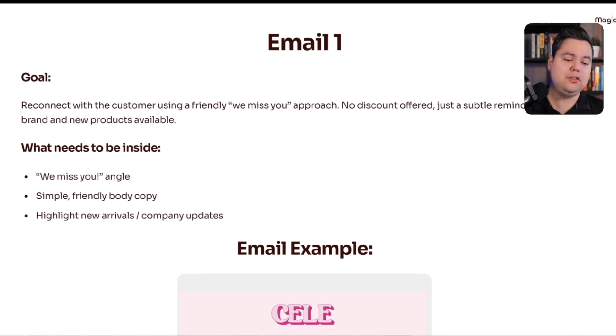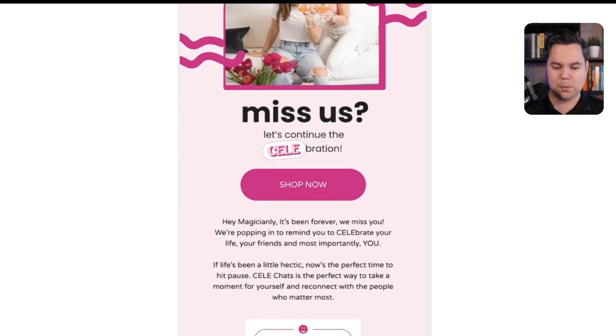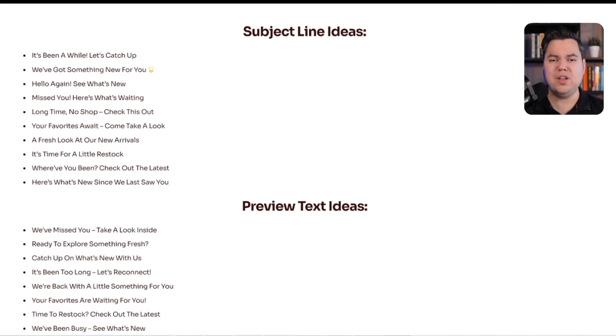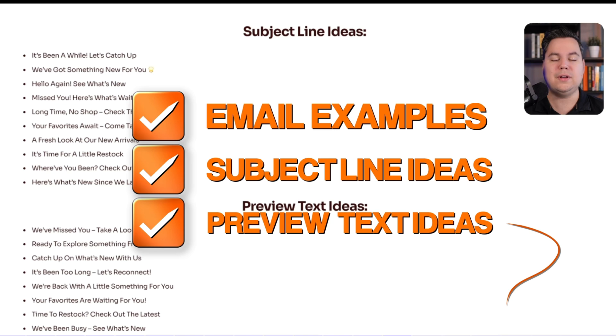Email one's goal is to reconnect with the customer using a friendly 'We Miss You' approach — no discount, just a subtle reminder about your brand and any new products available. The email should have simple, friendly body copy highlighting new arrivals or a company update. For example, one of our clients uses: 'Miss you. Let's continue the celebration. Shop now.' Then: 'Hey [Name], it's been forever. We miss you. We're popping in to remind you to celebrate your life, your friends, and most importantly, you.' A friendly tone and a subtle brand reminder. Subject line and preview text ideas for each email are available in the free guide linked in the description.